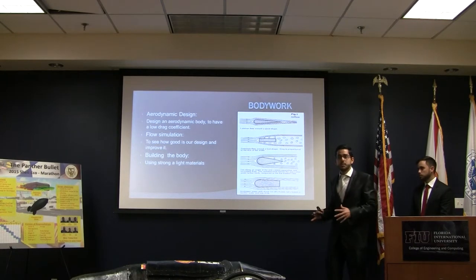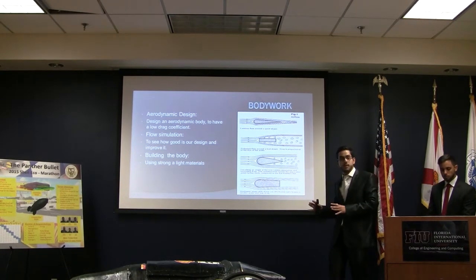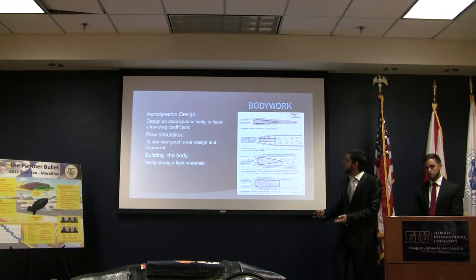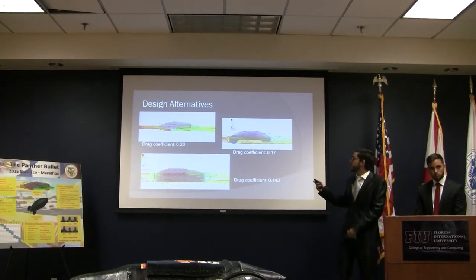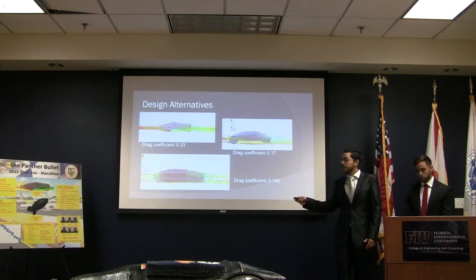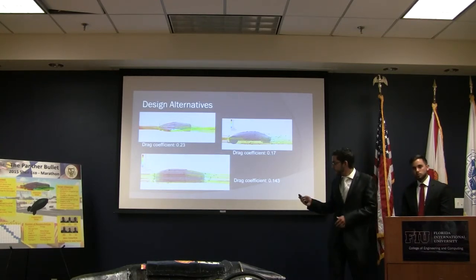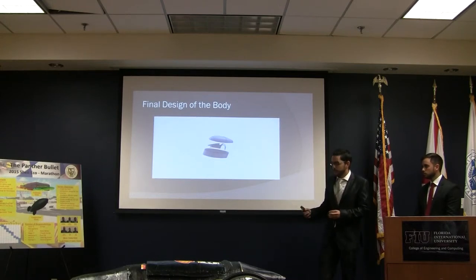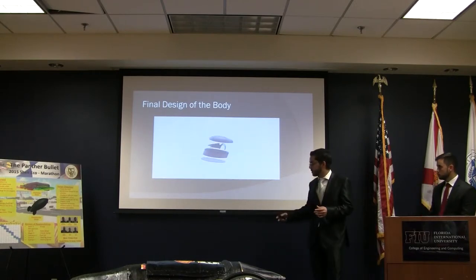For the bodywork, the main objectives were to design an aerodynamic body with a low drag coefficient, to run a flow simulation on a SolidWorks model to test it, and to build the body using strong and lightweight materials. We made three different designs in SolidWorks and ran a flow simulation on each to find the drag coefficient. We chose design option three, which has the shape of a bullet, because it had the lowest drag coefficient and was the most comfortable for the driver. We also decided on a unibody chassis to remove weight from the car.